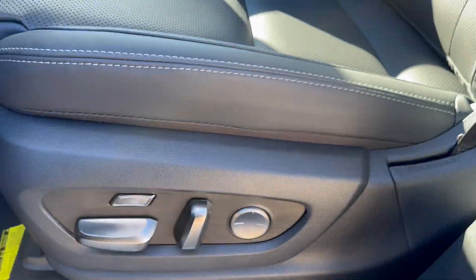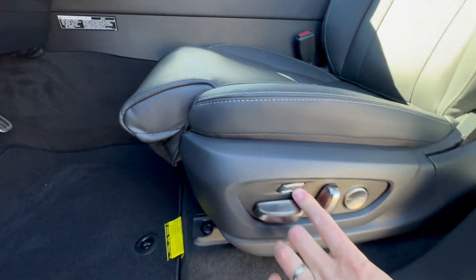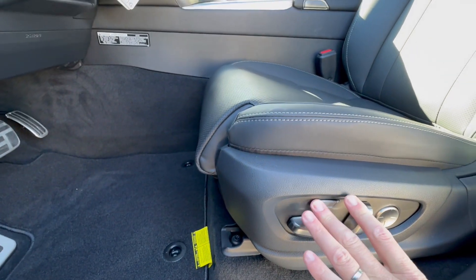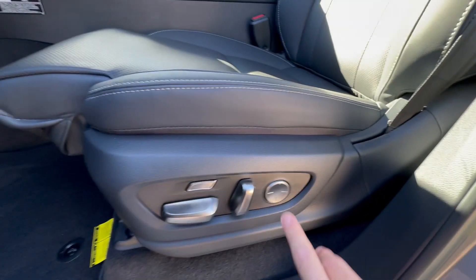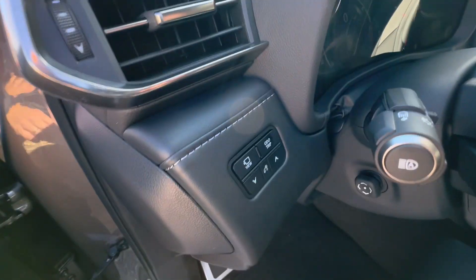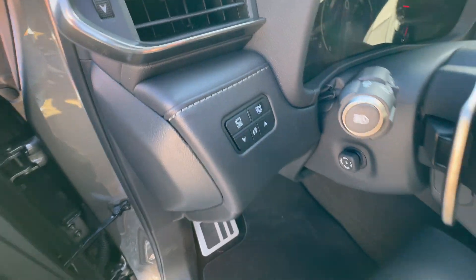Another nice thing I love about this vehicle — if you have long legs — is this button here will increase or decrease your knee support, and it extends a very long way. The lumbar is a four-way lumbar. There's also a button just here you can press that gives you your 360 camera view.